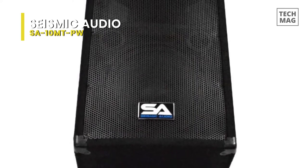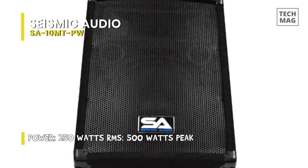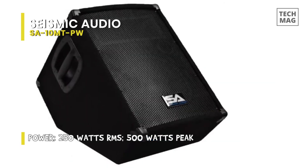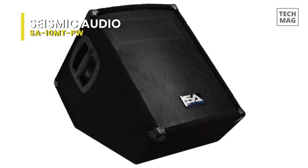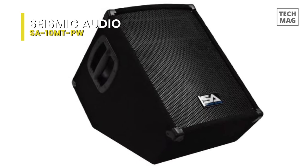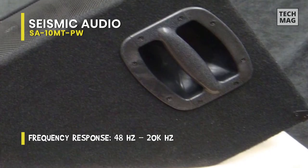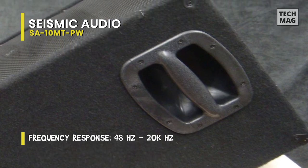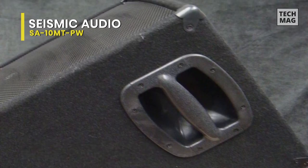The powered two-way 15-inch stage monitors can work both powered or active to suit your needs, whether you want to use them as PA floor monitors for live, stage, or studio sound. The woofer includes 50-ounce magnets and 2.5-inch voice coils. Each speaker includes 350 watts RMS with a 700-watt peak, a frequency response of 35 Hz to 20 kHz, a sensitivity of 97 dB, and a nominal impedance of 8 ohms.